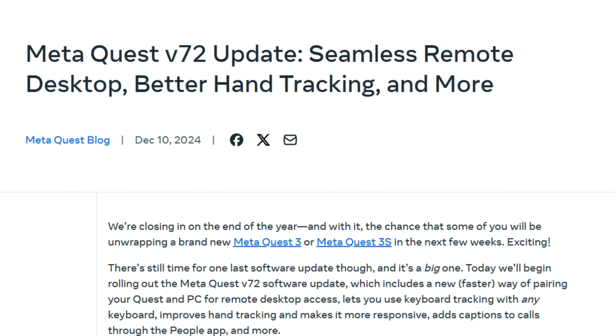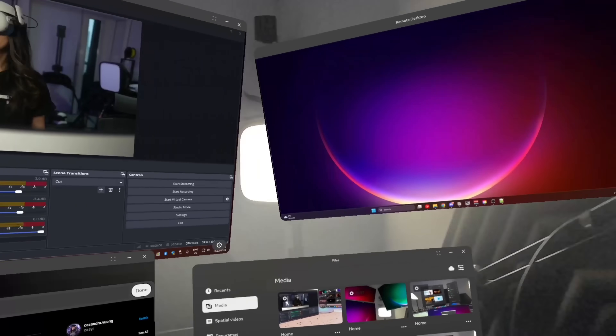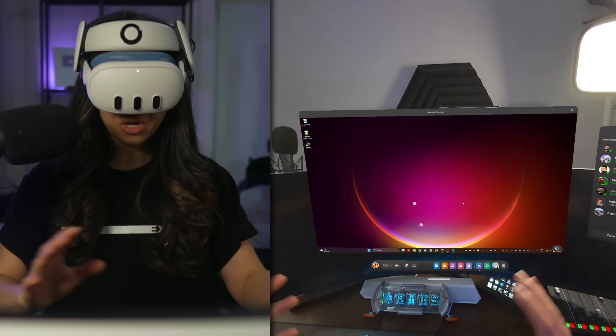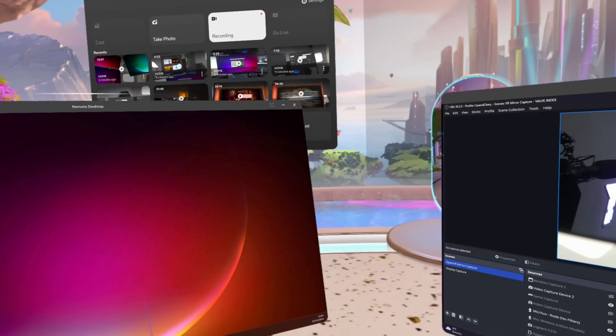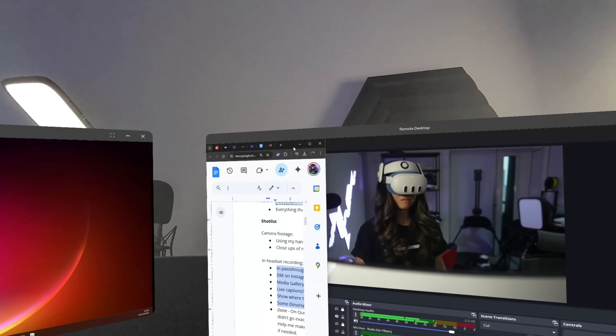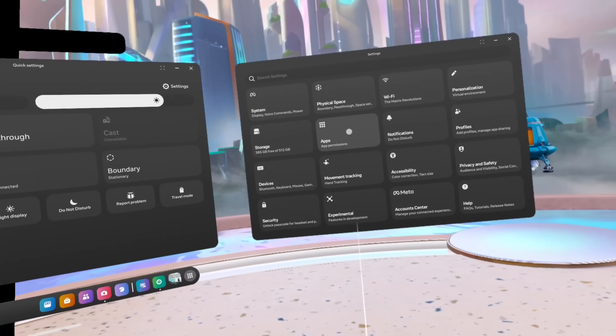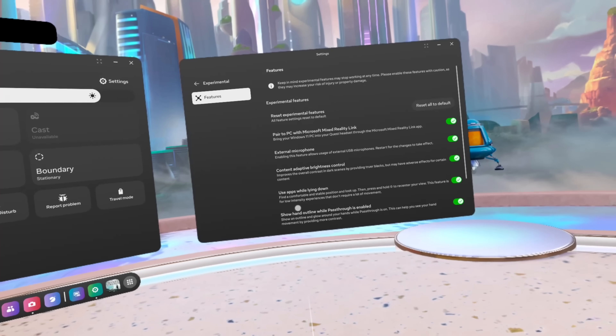Hey everyone! Welcome back! Today we're looking at the latest update from the MetaQuest Ecosystem, version 72 — the last update of the year, and it's a big one. It brings new features that push the Quest 3 and 3S further, including a more seamless integration with Windows 11, similar to what we've seen with the Vision Pro and macOS, but at a fraction of the cost. This update is set to change the way we use VR entirely.